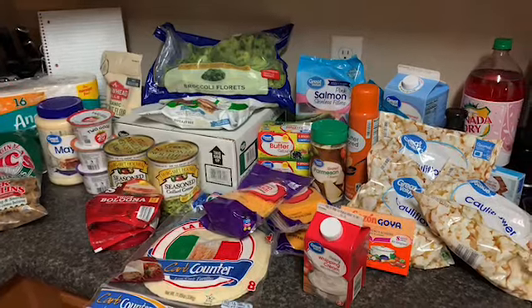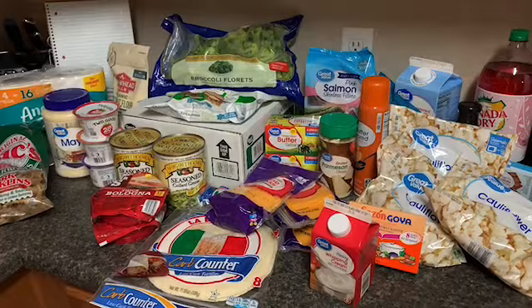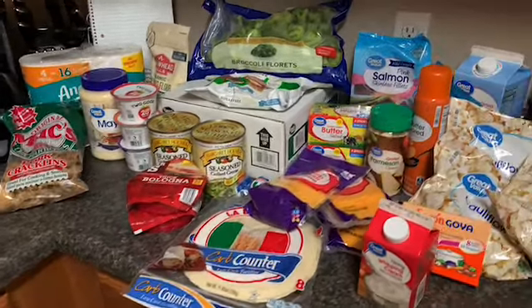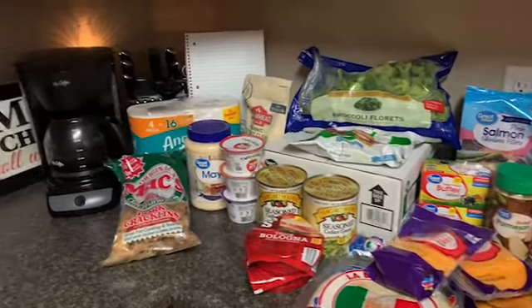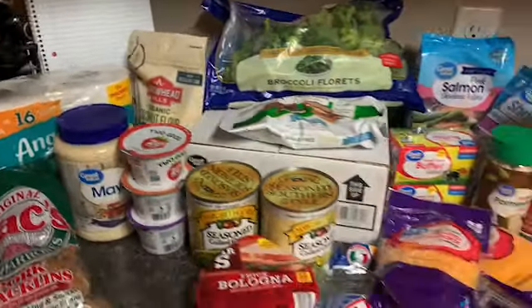We had a $75 budget and went over just a little — I spent $81. I did have enough to cover that, but I'm always looking to see how I can scale back things or buy things for the next week.